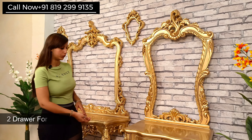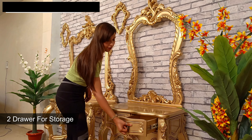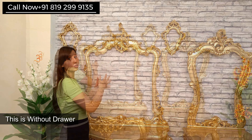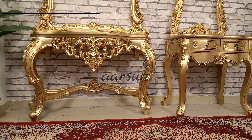In this one we have two drawers for storage, as you can see, and this one is without a drawer. Along with this we have two frames. The client wants these frames so that he can put a lamp between them.